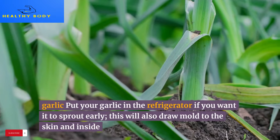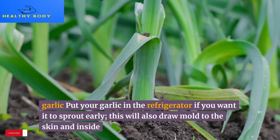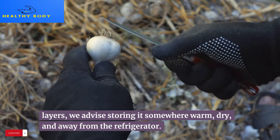11. Garlic. Don't put your garlic in the refrigerator — doing so will cause it to sprout early and draw mold to the skin and inner layers. Store it somewhere warm, dry, and away from the refrigerator.